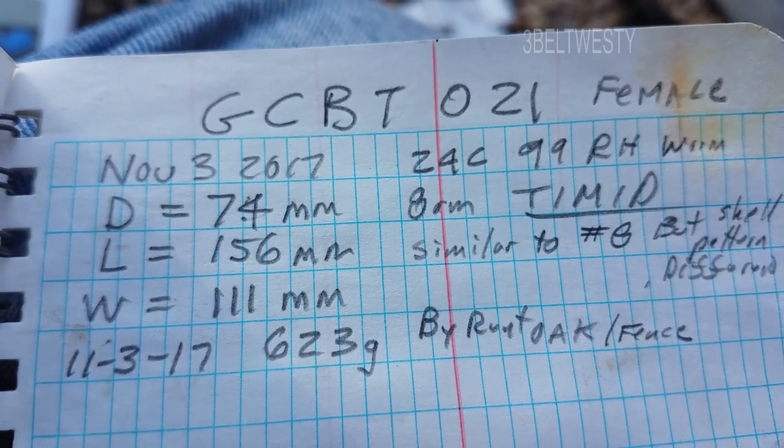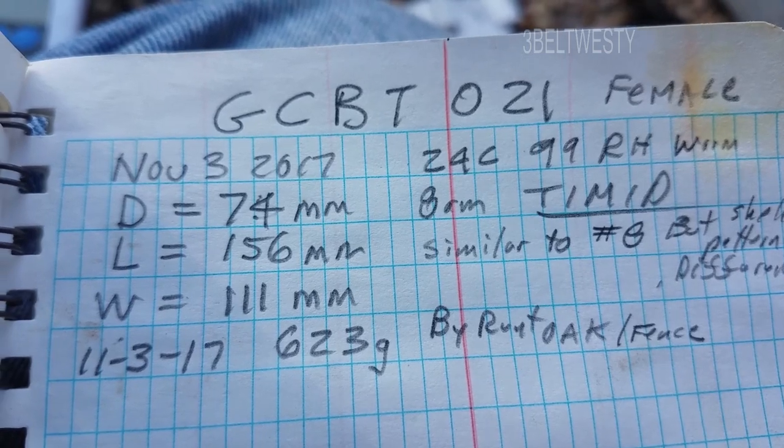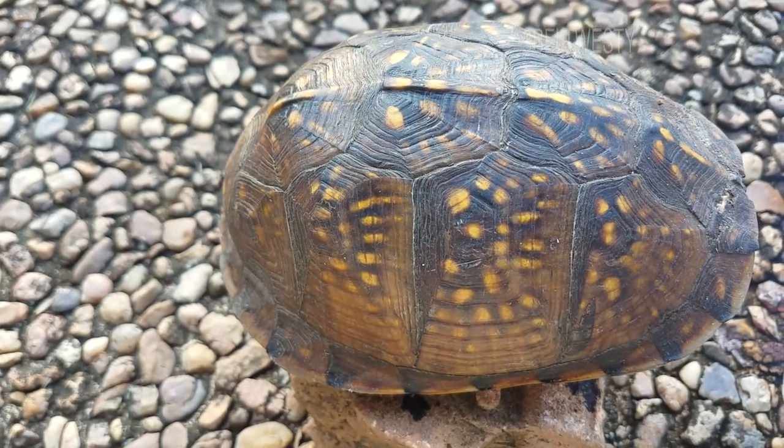This is the first entry of a female Gulf Coast box turtle found today, November 3rd, 2017, and I'm calling this one Timid.